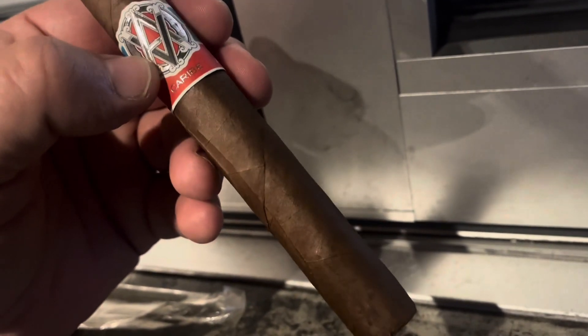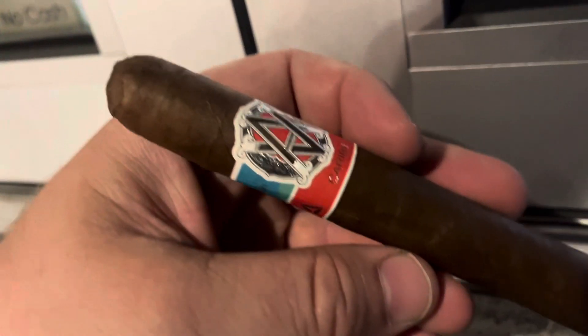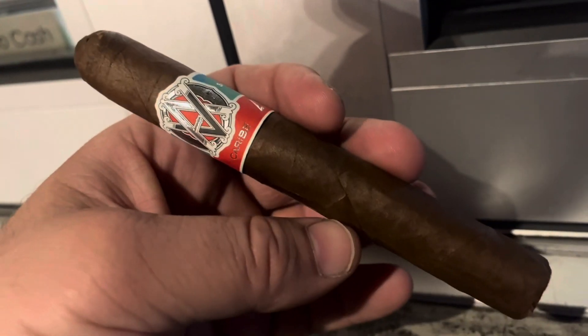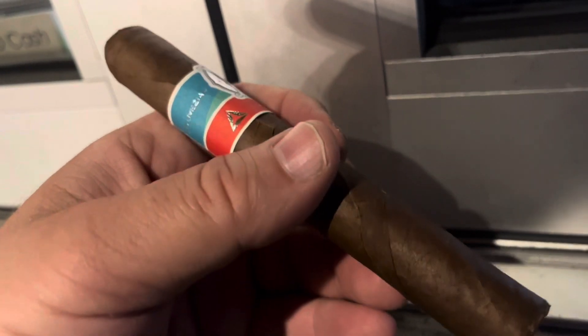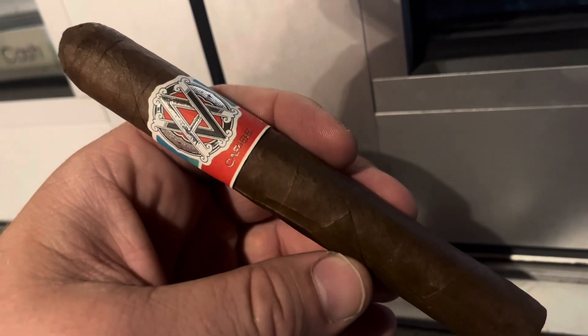I don't know what type of wrapper it is. I don't know if it's the same shed wrapper used on, say, a Davidoff. Really, I don't know. Price point in Florida: $13. AVO was still about $0.50 cheaper. So we'll find out.